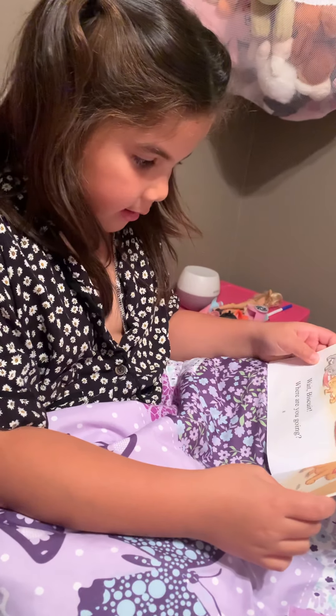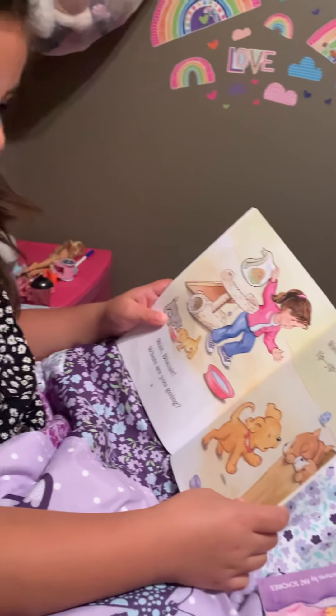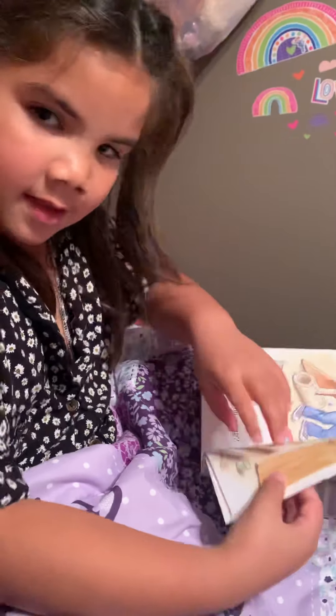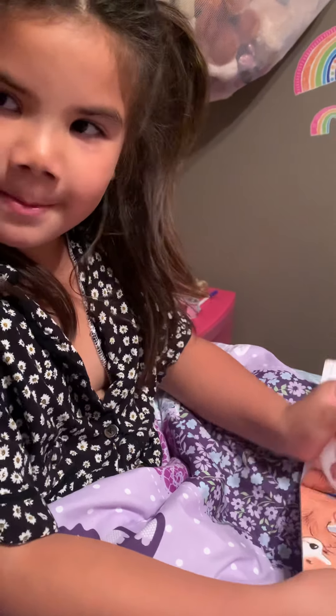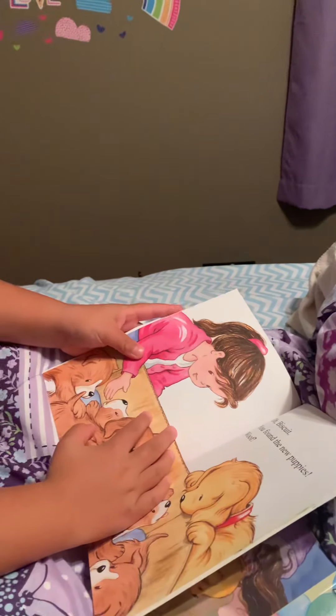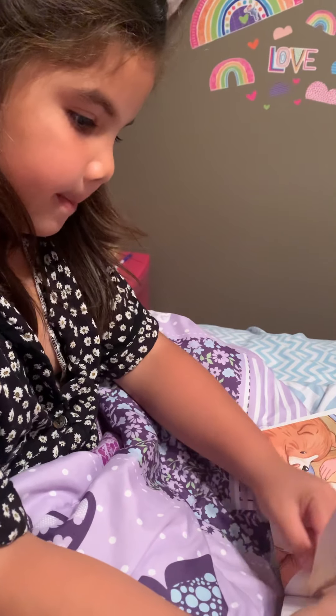Wait Biscuit, where are you going? Woof woof. Yep, that's what puppies say. Oh Biscuit, you found the new puppies. Woof. Look how cute Biscuit is.